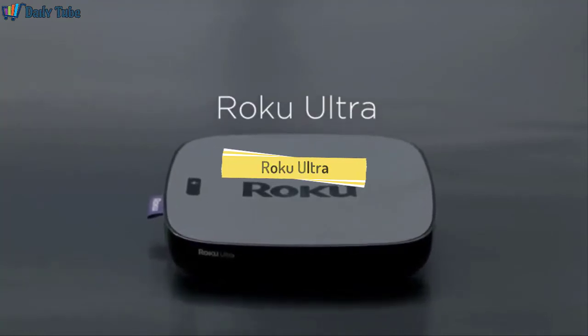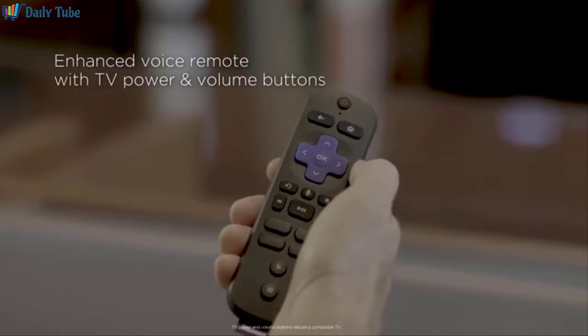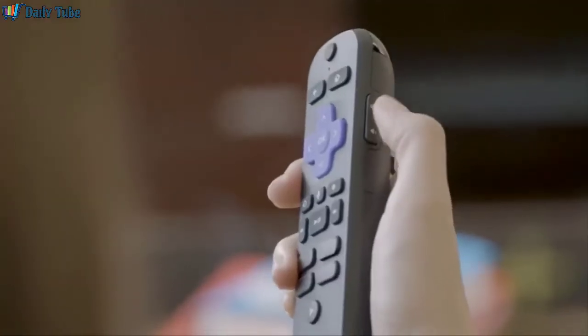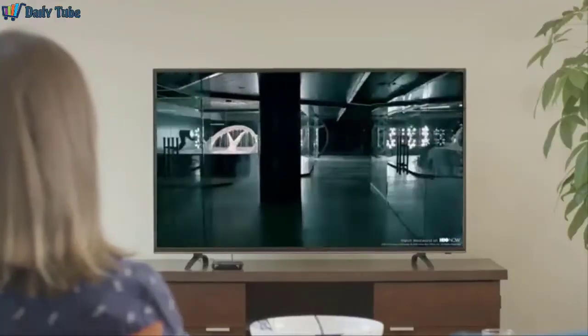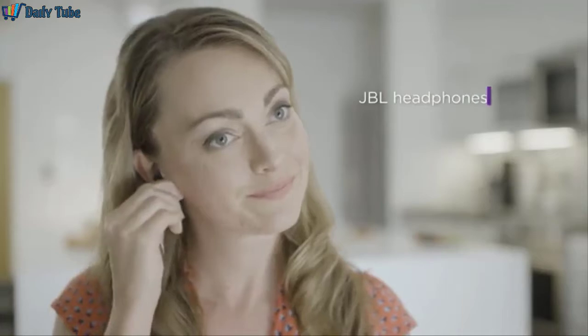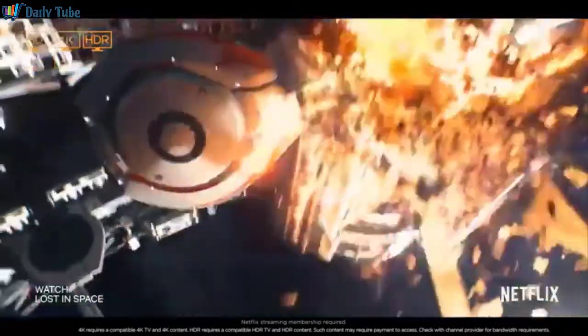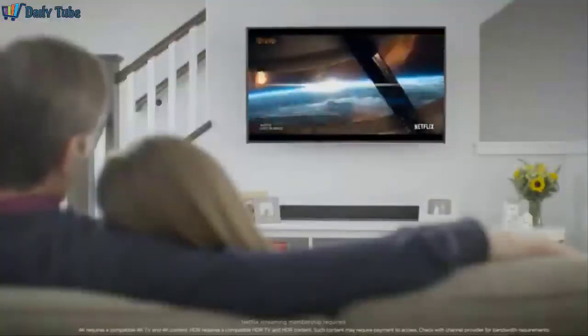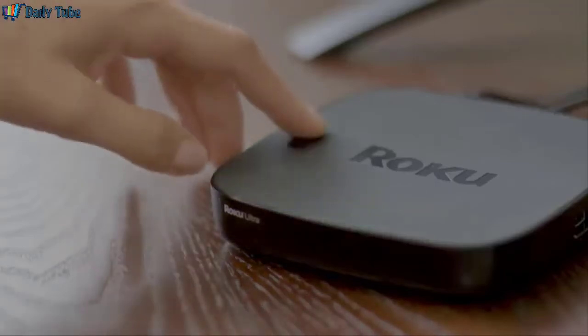Meet Roku Ultra — our ultimate streaming player with our best wireless performance. An enhanced voice remote, including TV power and volume buttons, means no more juggling remotes. Find Westworld. Use your voice to search for your favorite shows or actors. And it includes JBL premium headphones, so you can listen as loud as you want while keeping the house quiet. Enjoy it all in stunning 4K and brilliant HDR color. Misplace your remote? A lost remote finder will reveal its hiding place.